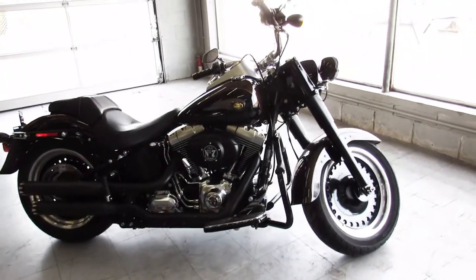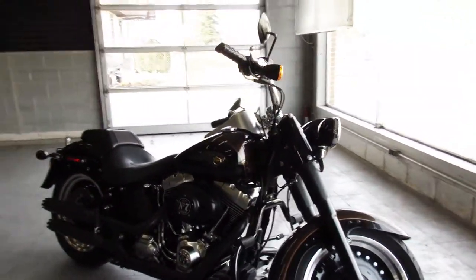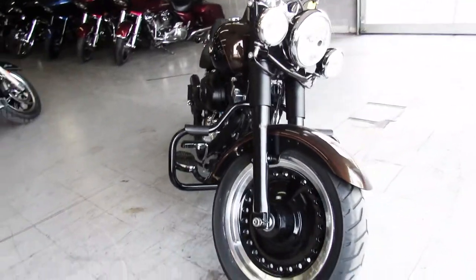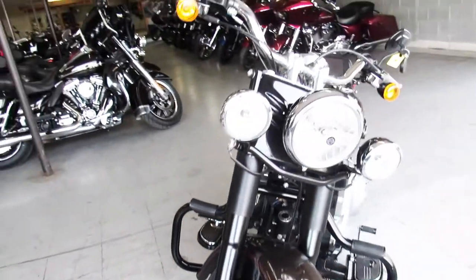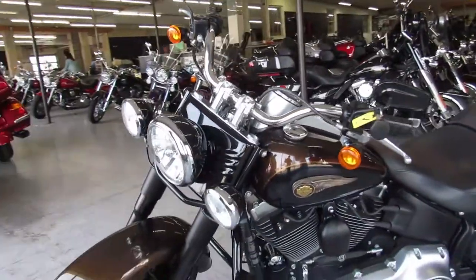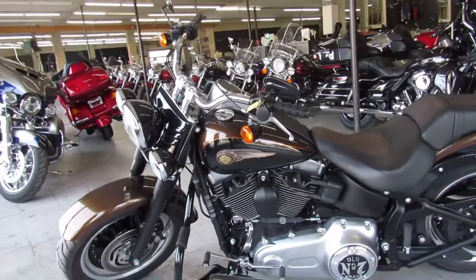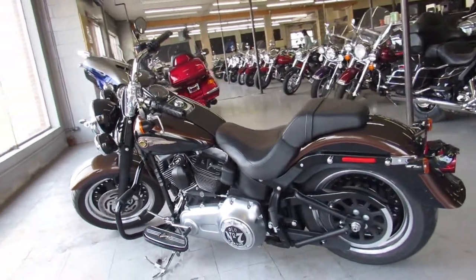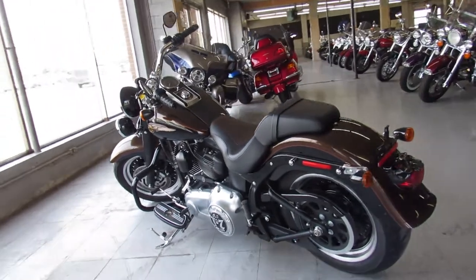Hey guys, ApprovalPowerSports.com doing a video on another Harley Davidson we just got in. This one's a 2013 110th Anniversary Paint Fatboy, super clean bike, only 5,367 miles on this one, low mileage, one owner. It's number 856 out of 1,750 made.